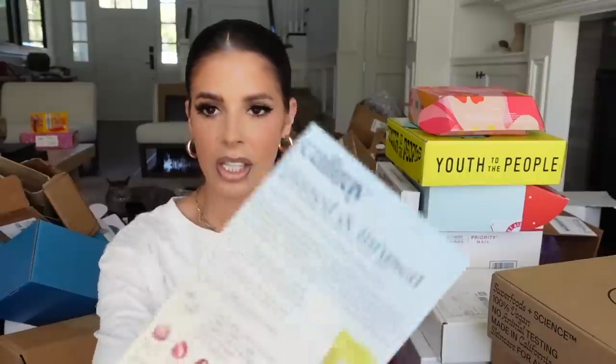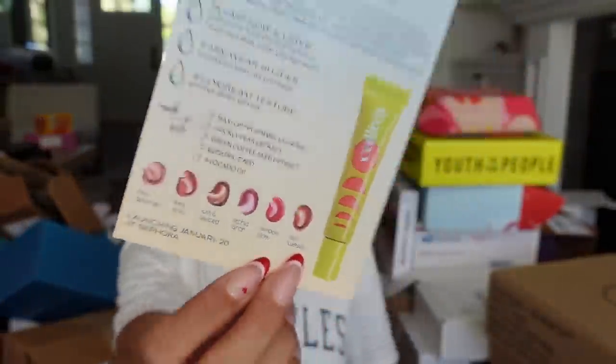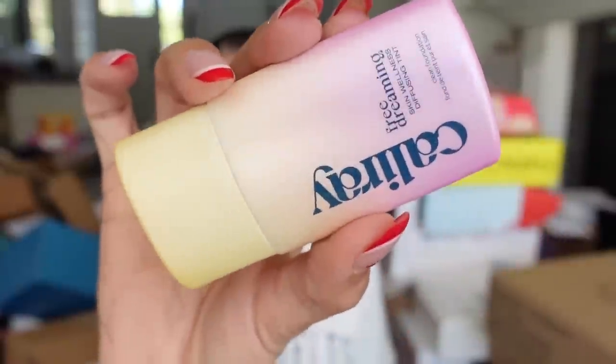Cali Ray sent us a package. The founder of Urban Decay — Wende — this is her second brand after selling to L'Oréal. It looks like a new lippy product and a new highlighter. These are available at Sephora if you're interested. Thank you guys.